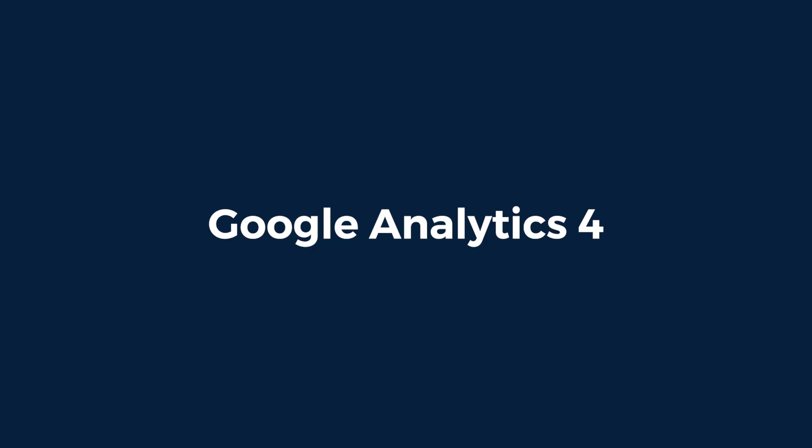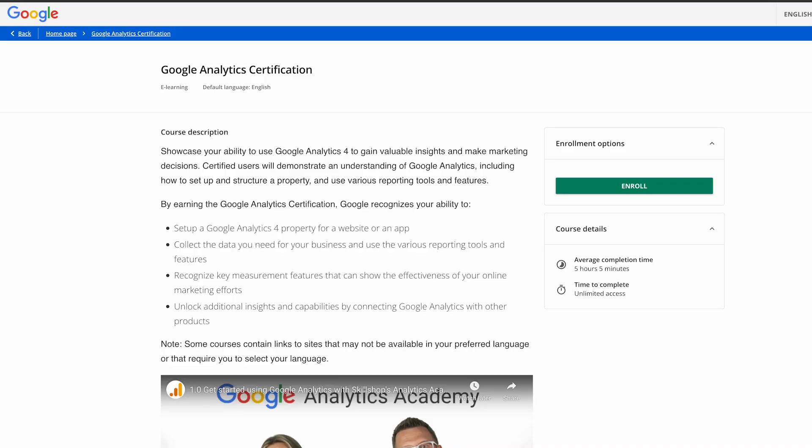Next, the Google Analytics 4 certification. When Google fully replaced Universal Analytics with GA4, it launched a new free certification to match. The structure is simple: short lessons, readings, and a final assignment. Score 80% or higher and you earn a free certificate you can download and share on LinkedIn. If you work in marketing, product, SEO, UX, or data, this is one of the most practical Google credentials you can earn.